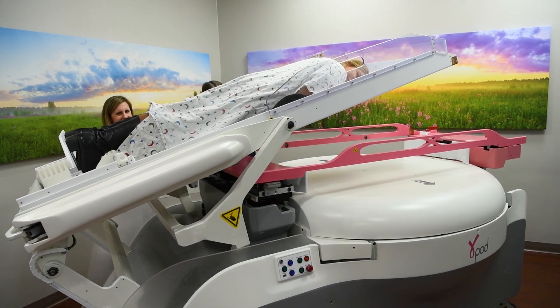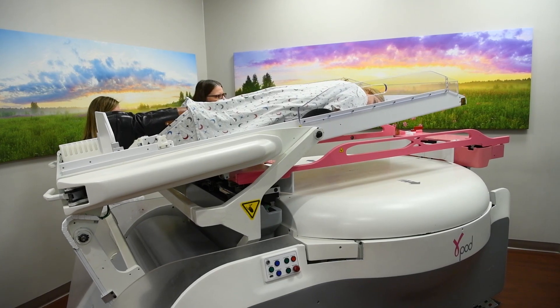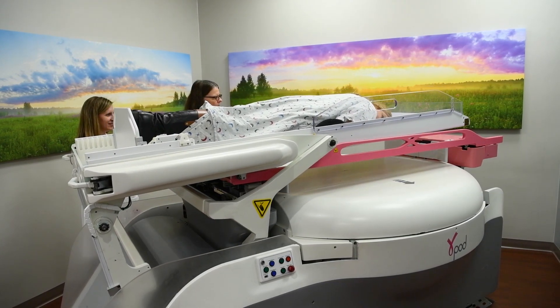The Gammapod is a new form of radiation therapy used to help treat early-stage breast cancer patients. About 60% of early-stage breast cancer patients will need radiation therapy, depending on the type of surgery they have. For women who have a lumpectomy — removing the tumor plus a margin of tissue around it — adding radiation therapy helps prevent the cancer from coming back.